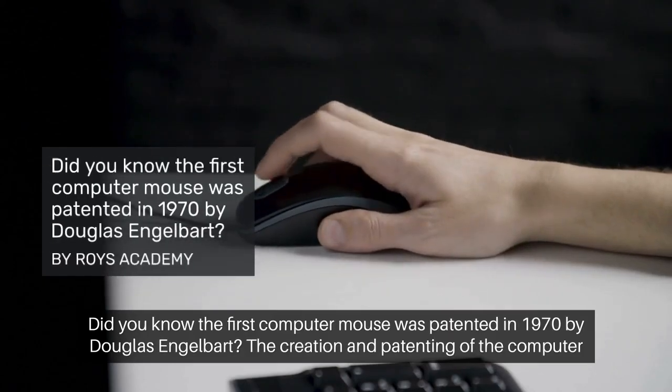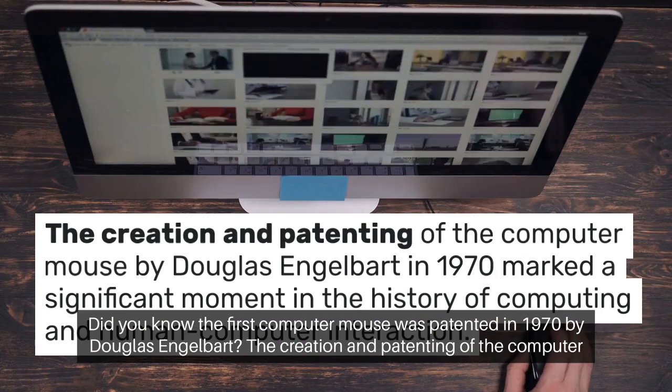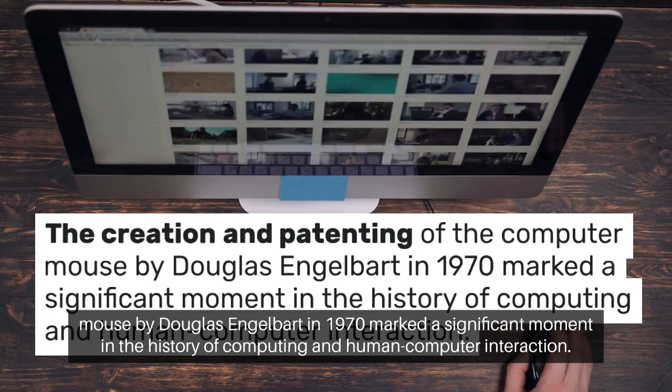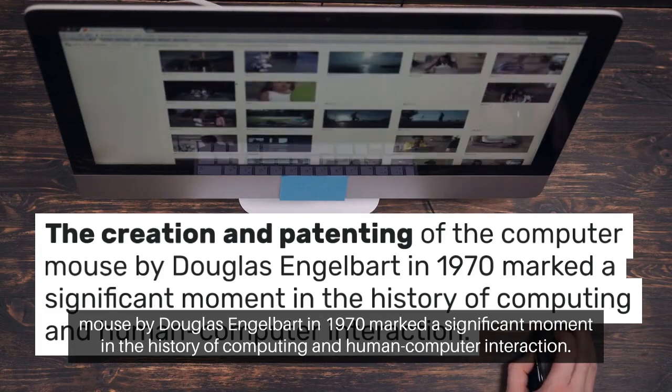Did you know the first computer mouse was patented in 1970 by Douglas Engelbart? The creation and patenting of the computer mouse by Douglas Engelbart in 1970 marked a significant moment in the history of computing and human-computer interaction.